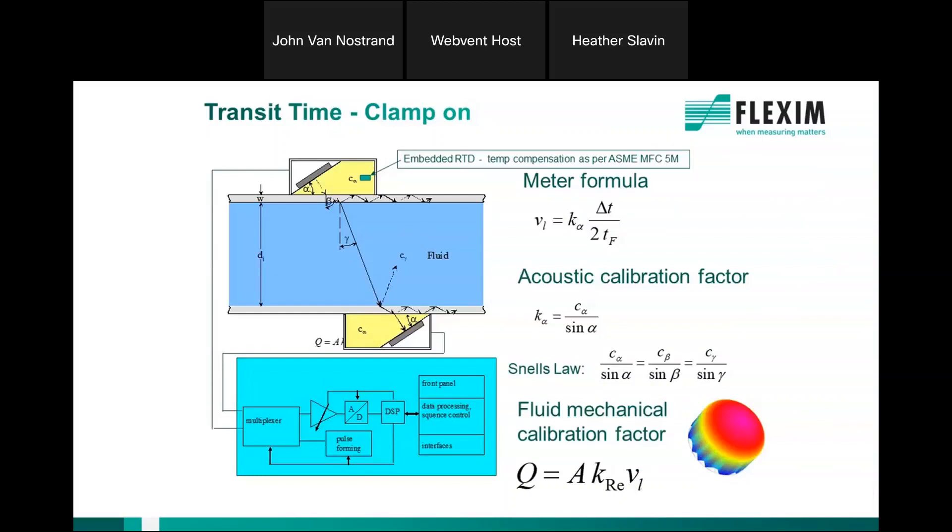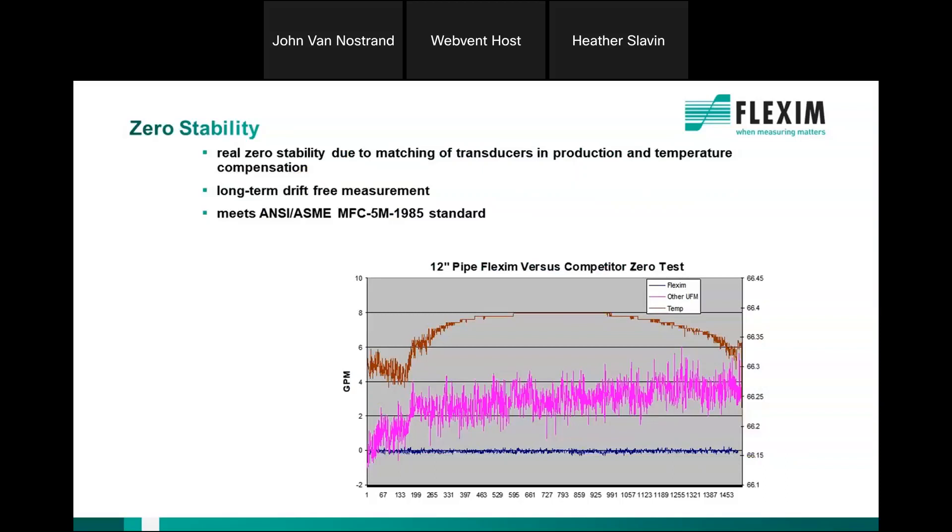Flexum is the only manufacturer that offers the embedded RTD, and this is a major differentiator over other transducers affected by temperature shift in the transducer blocks. Imagine a horizontal pipe outdoors, with the sun coming up on the east side and going down on the west side with transducers on opposite sides — those transducers are greatly affected by thermal effects. ASME also identified the need for temperature compensation in transducers and wrote a spec for it — MFC 5M — and Flexum is the only one that meets that standard.